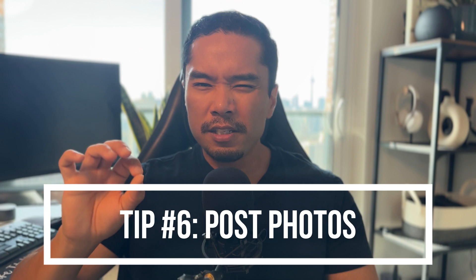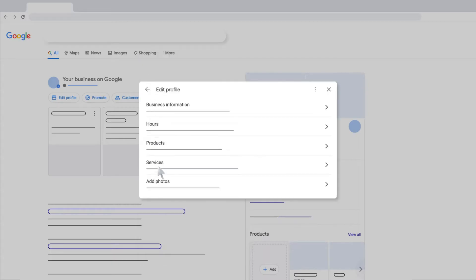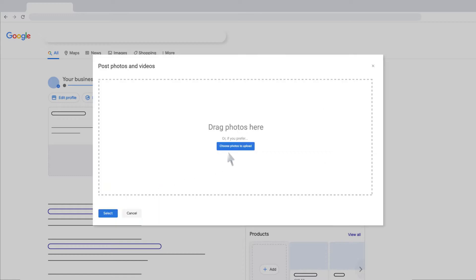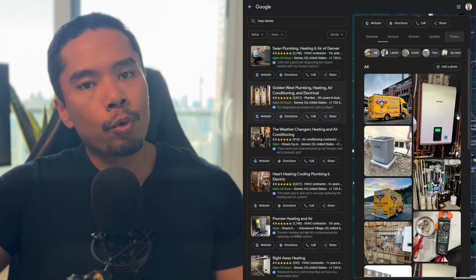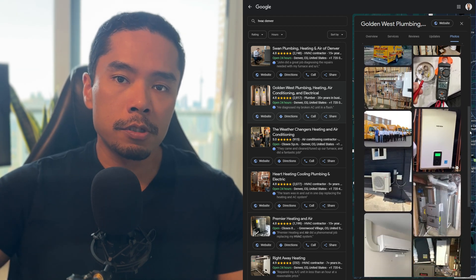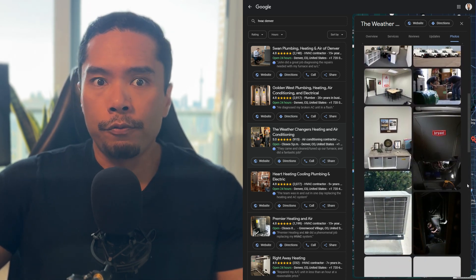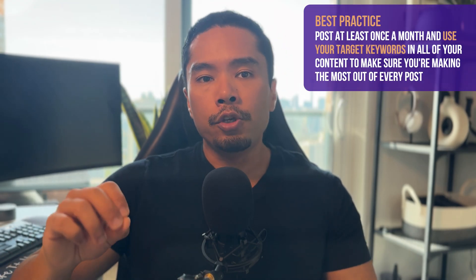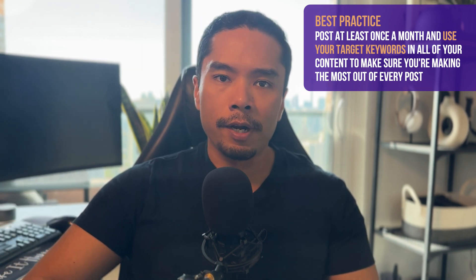Tip number six: your Google business profile is also technically a mini social media platform, which means you need to optimize your images and posts. Your GBP is the prime place, next to your website, to post your portfolio of work. Even if you don't have a design-centric business, services like plumbers, electricians, and HVAC businesses who have pictures of their vans, teams working, or even photos with happy customers do significantly better — since all of these act as social proof that you are a real and reputable business. Post at minimum a new photo once a month to signal to Google that your business is still active, which also helps increase your search rankings.